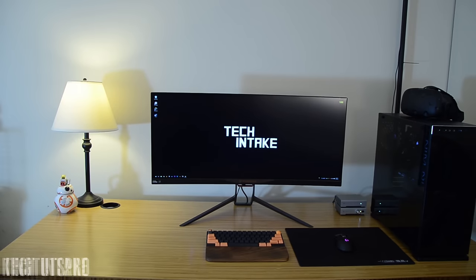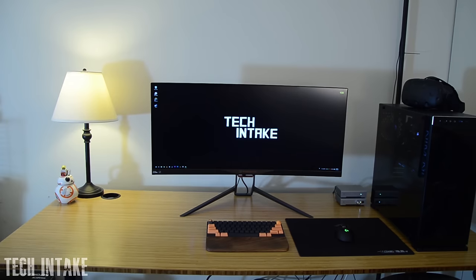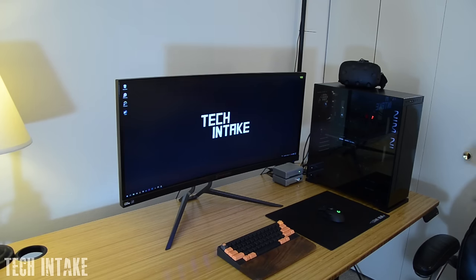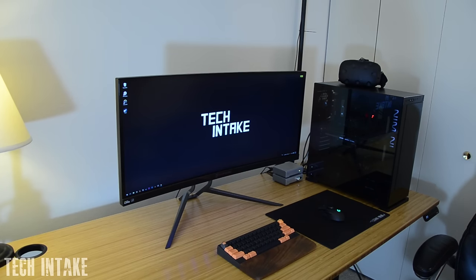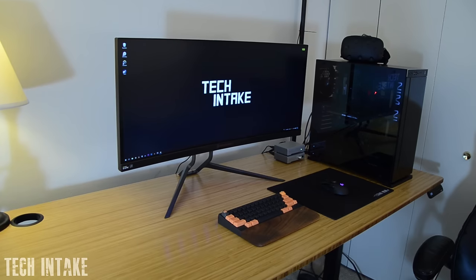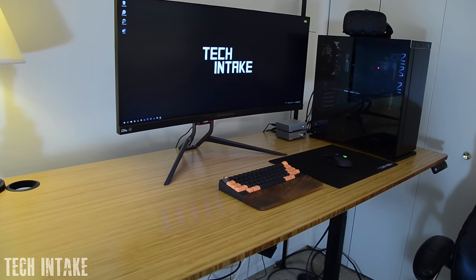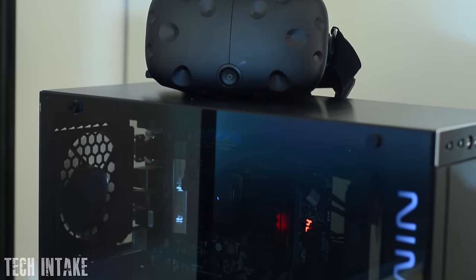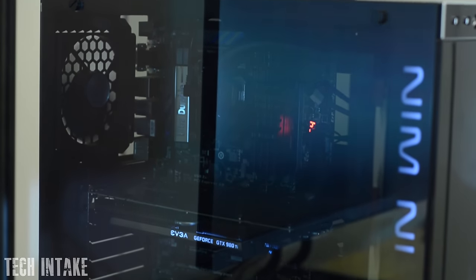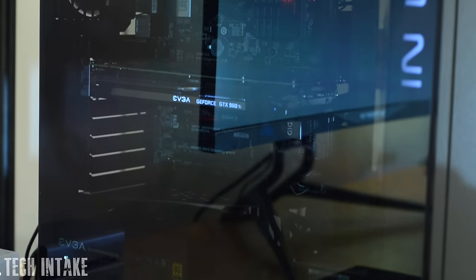Hey guys, Connor from TechIntake here again. You might remember my setup from a few months back — I wasn't all that happy with it, so I've upgraded most of what I had. First and foremost, I started with a brand new desk: the Bamboo Jarvis sit-to-stand desk, one of the only few on the market that gets tall enough for me at 6 foot 6. My computer is in an InWin 805 tempered glass case with an i7 4770K, 16GB of RAM, and an EVGA GeForce GTX 980 Ti.